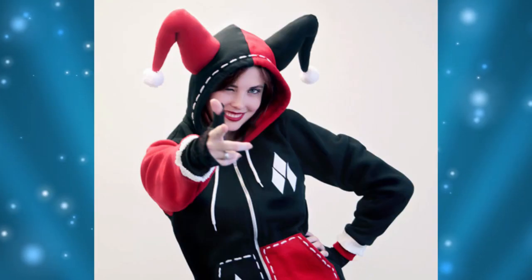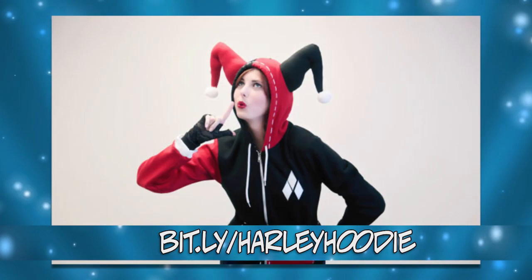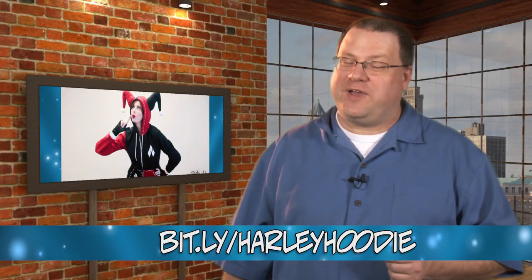Are you a big fan of Harley Quinn but don't have the skills to sew your own costume? Good thing the hoodie craze gives us a pullover for fans of the Joker's girlfriend. This is a handmade hoodie by Etsy user GeekyU and will set you back $90. It's definitely worth it if you're a fan of the character.